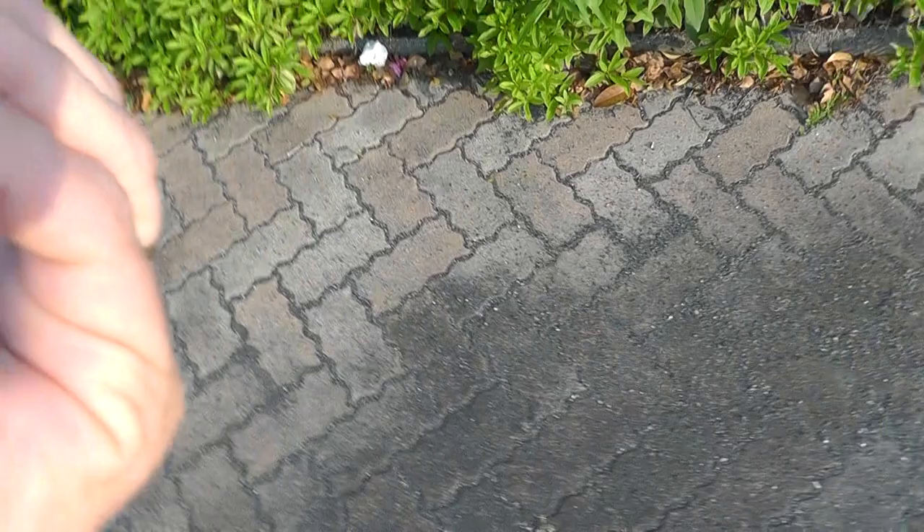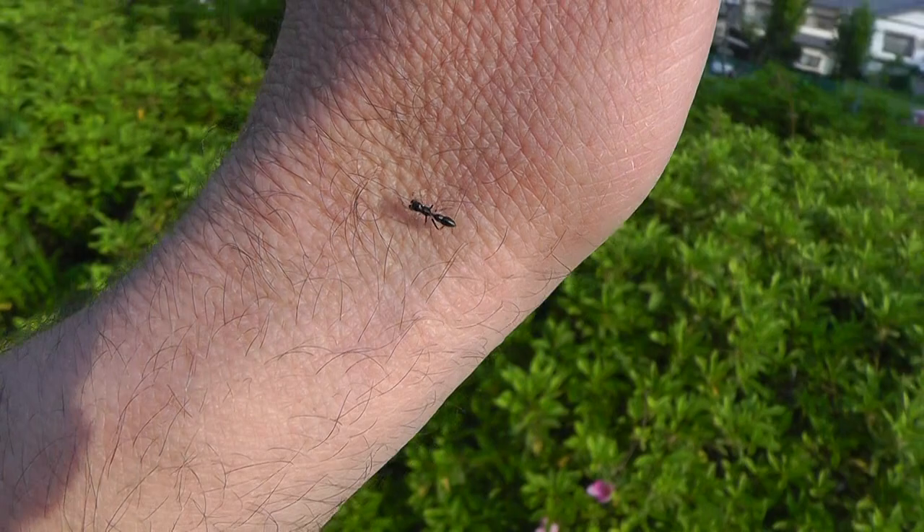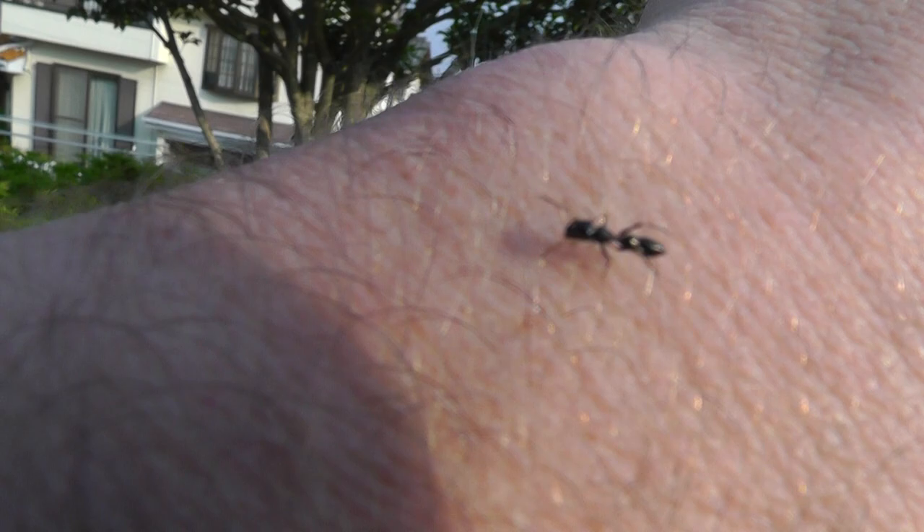Hold on folks, sorry about that. Sorry about this — I gotta try to work it with the other hand for a second. There we go. Oh, this is a really ginky active fella. If I put it up maybe it'll go up. Yep — ant mimic jumping spider. Really looks like an ant.